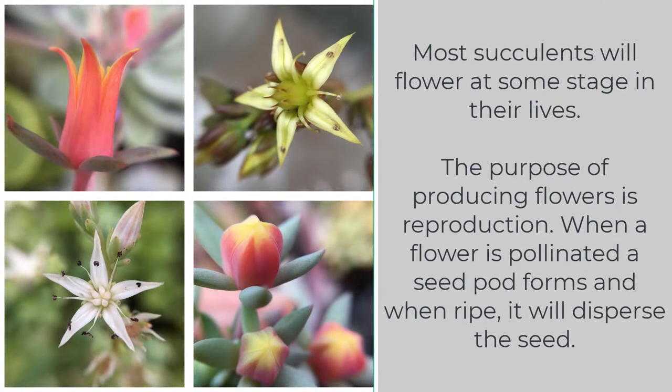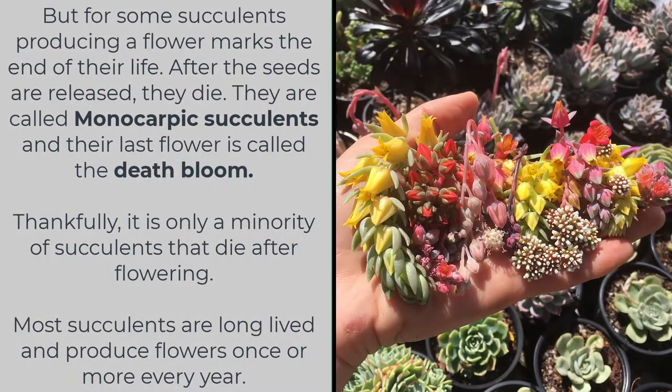Most succulents will flower at some stage in their lives. The purpose of producing flowers is reproduction. When a flower is pollinated a seed pod forms and when ripe it will disperse the seed. But for some succulents, producing a flower marks the end of their life — after the seeds are released, they die.